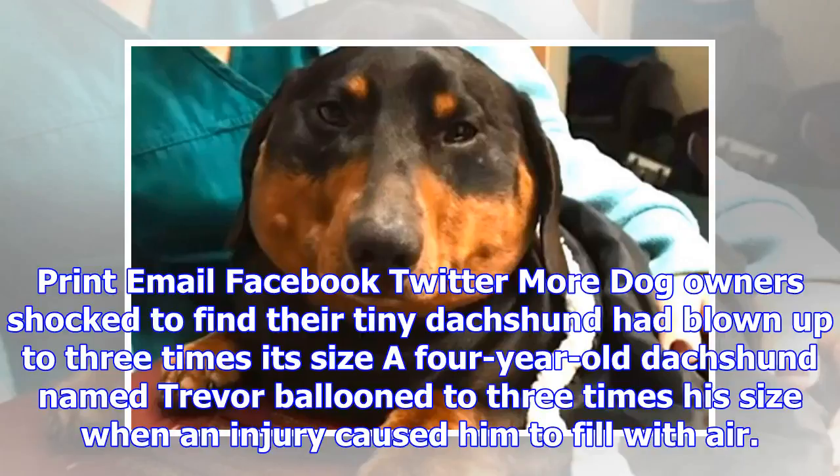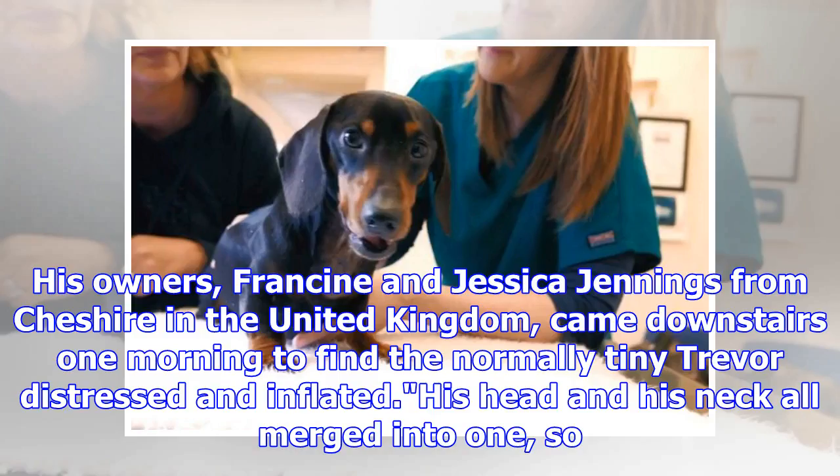Dog owners were shocked to find their tiny Dachshund had blown up to three times its size. A four-year-old Dachshund named Trevor ballooned to three times his size when an injury caused him to fill with air. His owners, Francine and Jessica Jennings from Cheshire in the United Kingdom, came downstairs one morning to find the normally tiny Trevor distressed and inflated.